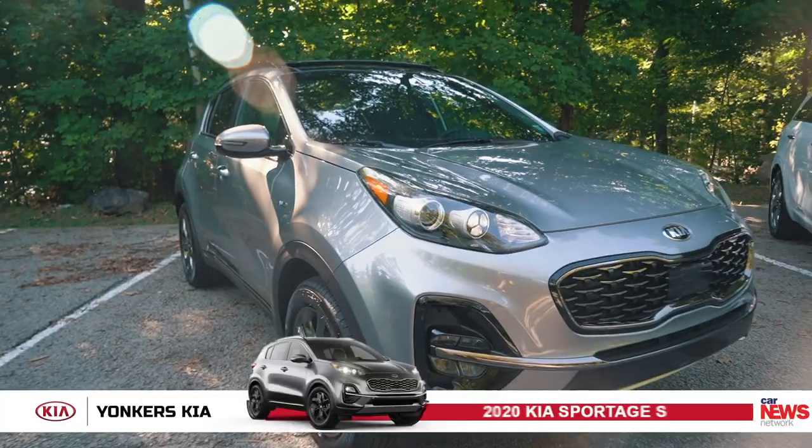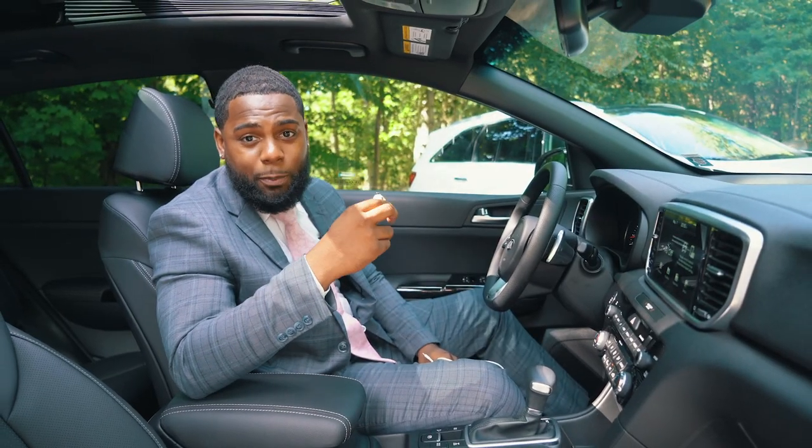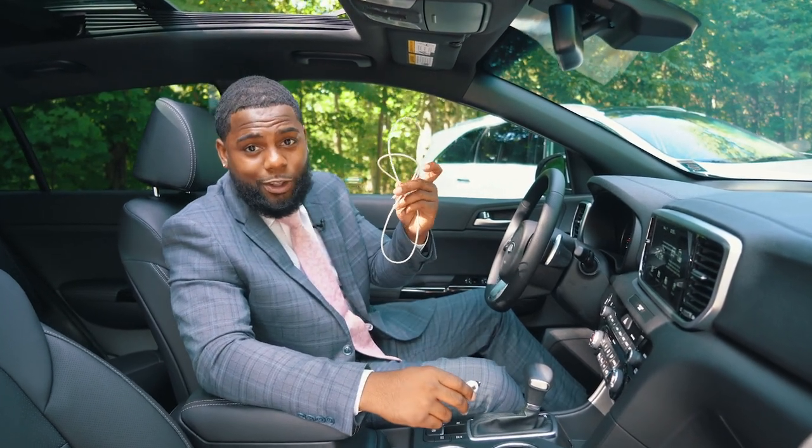Today I'm sitting in the 2020 Kia Sportage S Premium Package, which has three cigarette lighter ports and two USB ports.